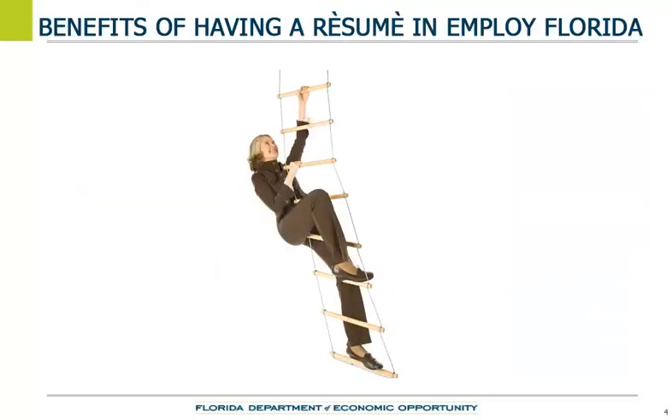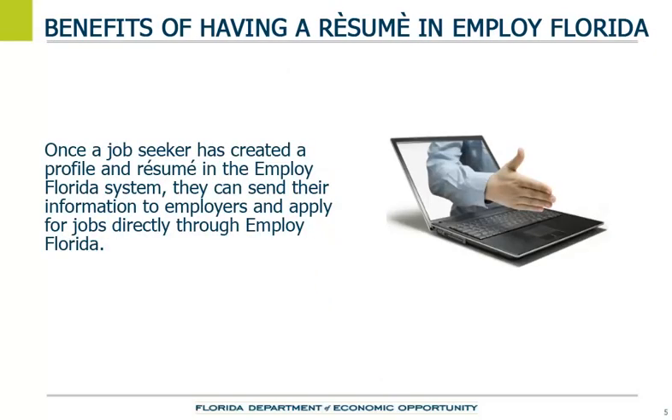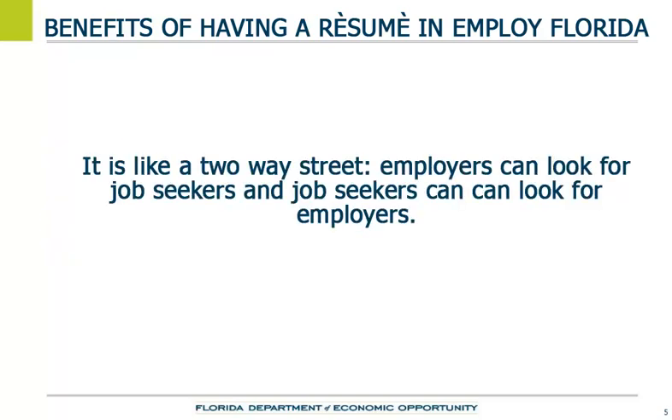Putting a public resume in the Employ Florida system means employers can search for job seeker qualifications. This step increases the job seeker's outreach span. Once job seekers have created a profile and resume in the Employ Florida system, they can send information to employers and apply for jobs directly through Employ Florida. It is like a two-way street — employers can look for job seekers, and job seekers can look for employers.